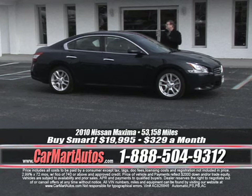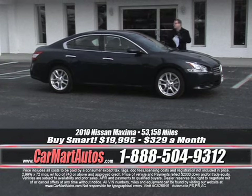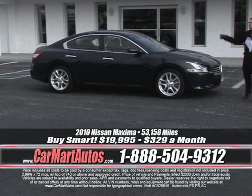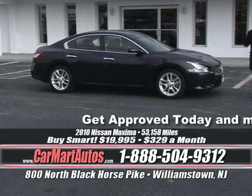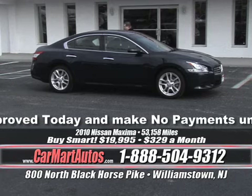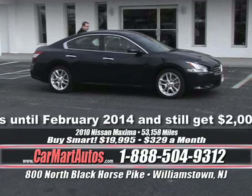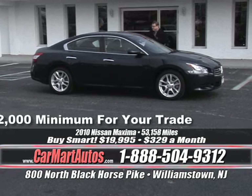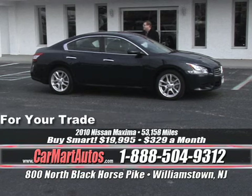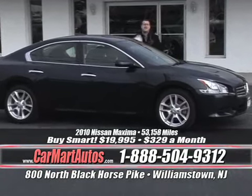2010 Nissan Maxima — just 53,000 miles, loaded up. Power moonroof, alloy wheels, brand new tires. Three in stock to choose from. It's the 2010 Nissan Maxima for just $329 a month — power moonroof, dual exhaust, alloy wheels, steering wheel controls, wood grain trim. We bring you the newest models, lowest mileage, lowest price, with the best guarantees you're going to find — but you've got to get here to get the values.